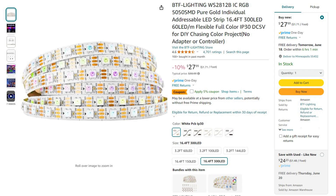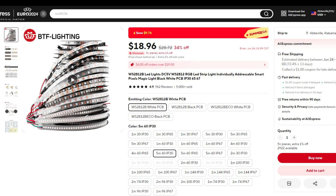Next we have the iconic WS2812B strips that go for $27.99 on Amazon, but drop all the way down to $18.96 on AliExpress.